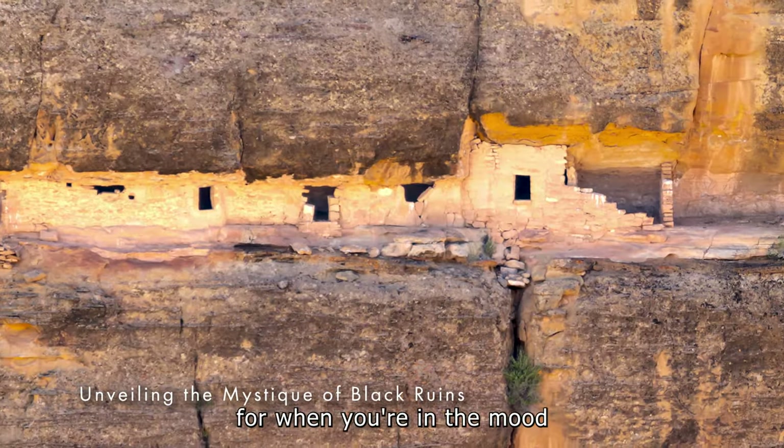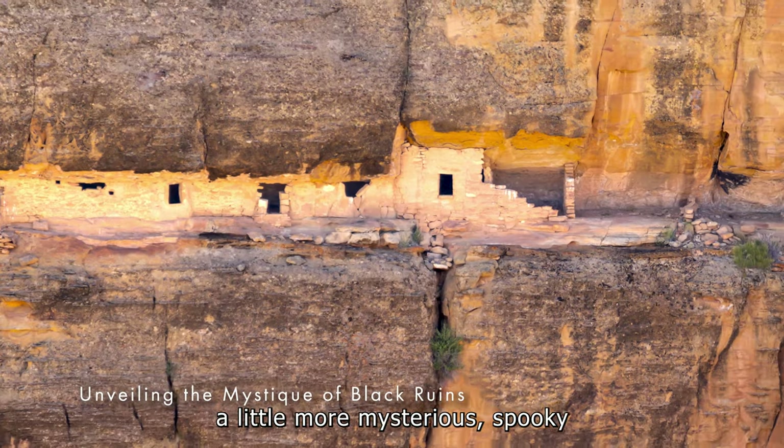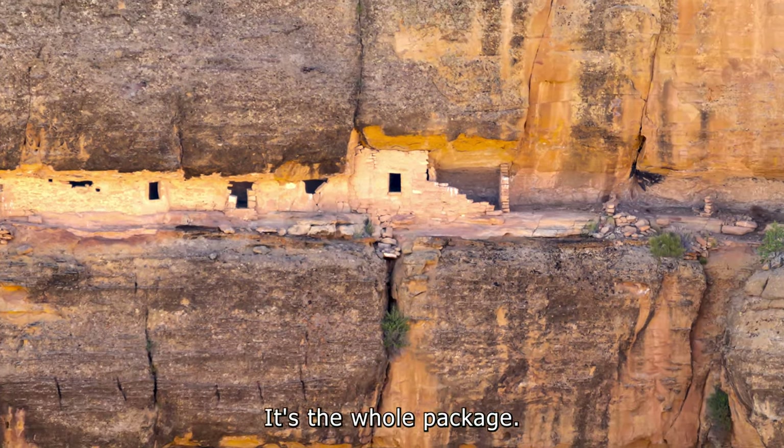Black Ruins — for when you're in the mood for something a little more mysterious, spooky, and photogenic. It's the whole package.